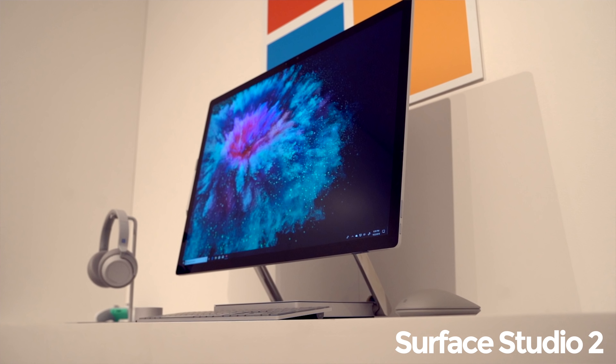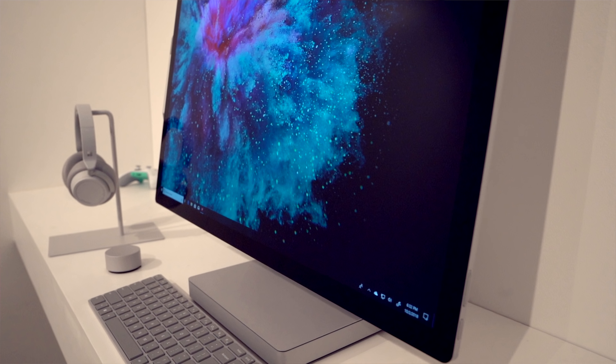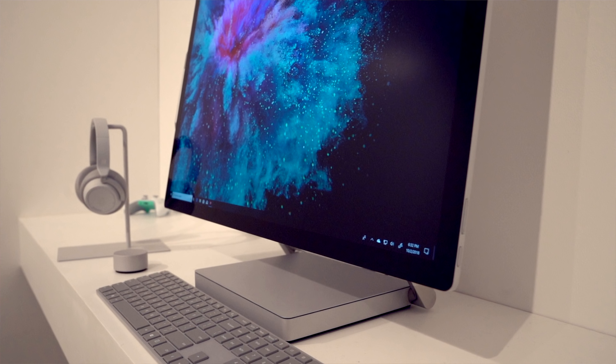The next device that got an update was the Surface Studio 2. Just like the previous two, not a whole lot of difference on the outside — it's all about the inside. There's not even a new color; no matte black, it's the same silver-platinum color from the last one. The Surface Studio 2 is more powerful with updated graphics cards, especially on the two-terabyte model, and no more hybrid drive — we now have a fully solid state drive.